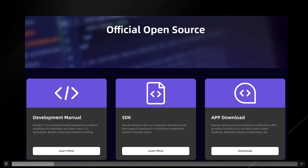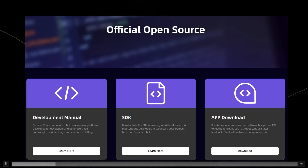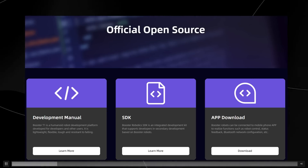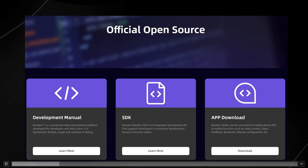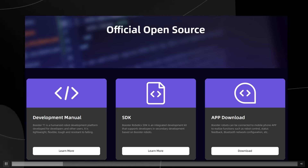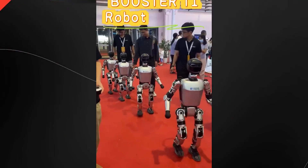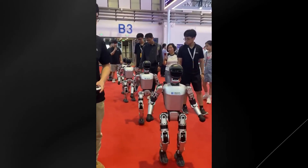When you have a robot that is as small and agile as the Booster T1, it means that many developers and university students can actually use these to develop many different applications and explore interesting areas of research that they otherwise would be unable to. This is a remarkable platform because it is open to everyone.